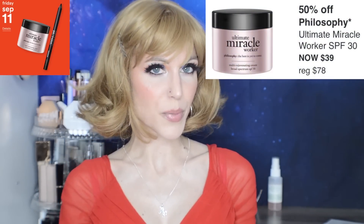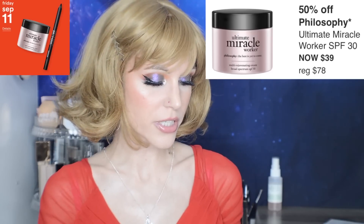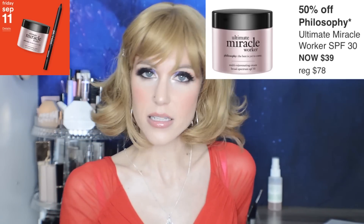We also have the Philosophy Ultimate Miracle Worker SPF 30. Heads up — this is a chemical filter sunscreen, but it's a nice product. It stings my skin because I have that allergy, but it's a nice texture. I do think Philosophy does skincare well.